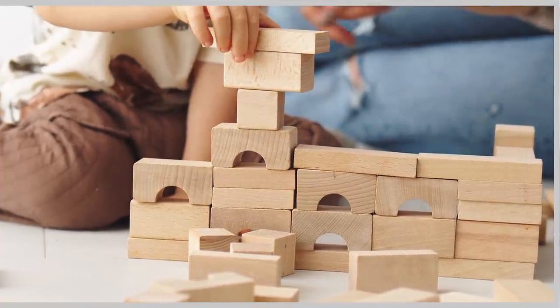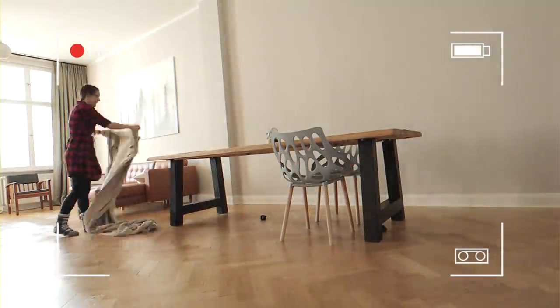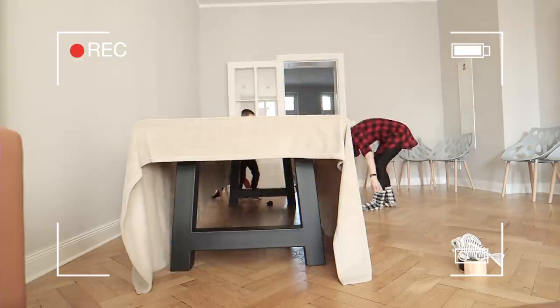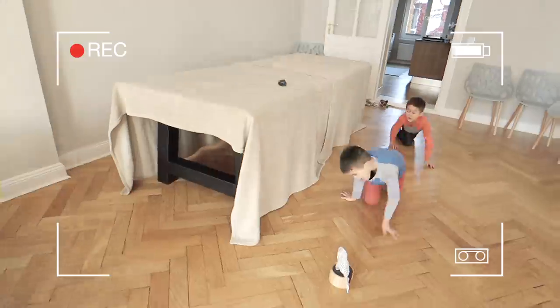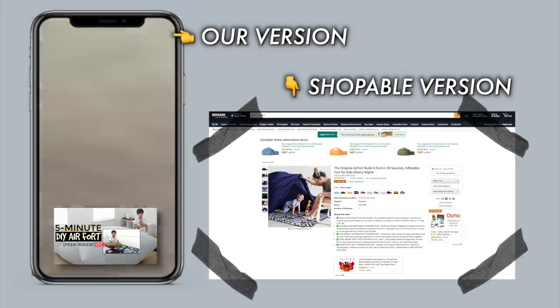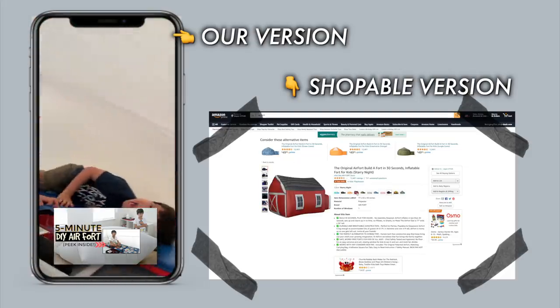Number five on this list is forts and castles. Kids love to build things, and while building small structures with building blocks is a lot of fun, building big structures that they can hide inside is usually even more fun. Forts and castles can be as easy as grabbing some extra sheets from your home and throwing them on top of the dining room table. There are also forts that kids can build with sticks and balls, and even inflatable air forts that are super cool — great for people who don't have floor vents, and especially fun in the summer when it's really hot.